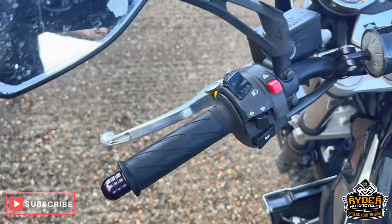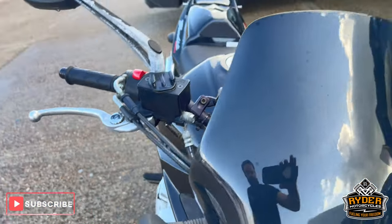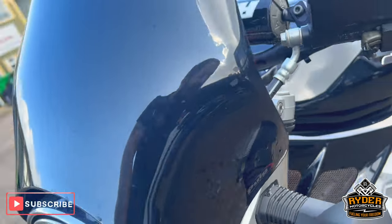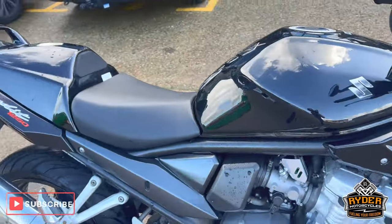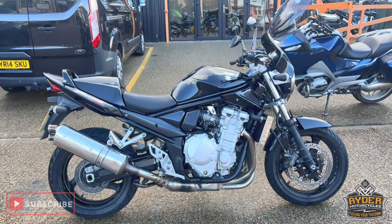You've got the handlebar controls, and there is a flyscreen on there. If you'd like to know anything else about the bike or would like to come and view it, it's at Ryder Motorcycles, Castle Road, Sittingbourne.